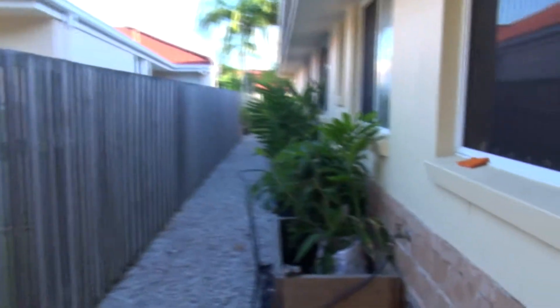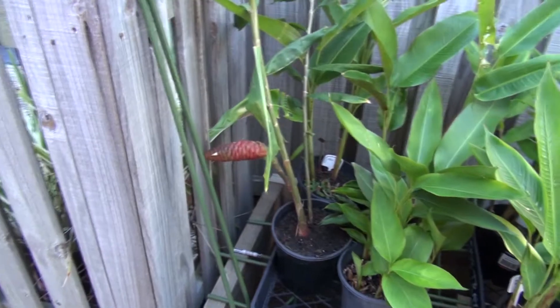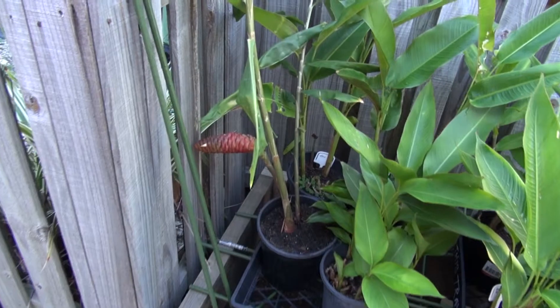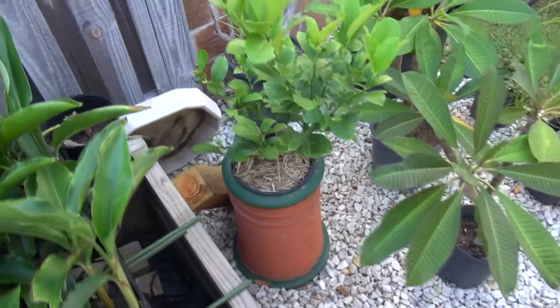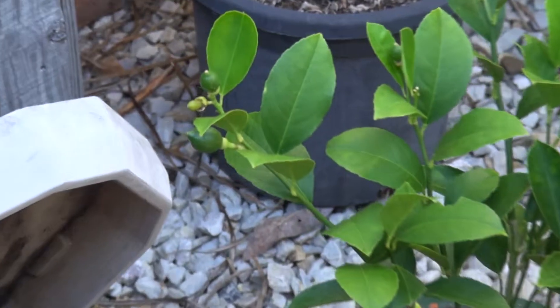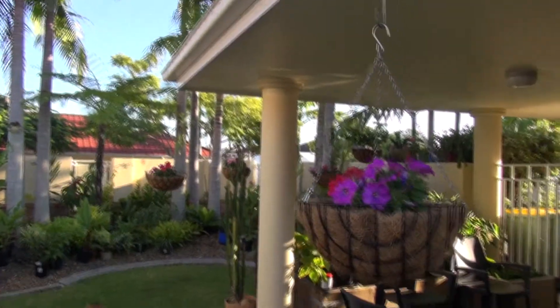Everything should be looking very tropical by this coming summer. Still got some plectranthus here, there's another ginger that's not looking that good — I've got it staked up, it's gone into a bit of shock. A miniature lemon tree here with baby lemons on it — it's the biggest one. There you have it — now a little cool yard.